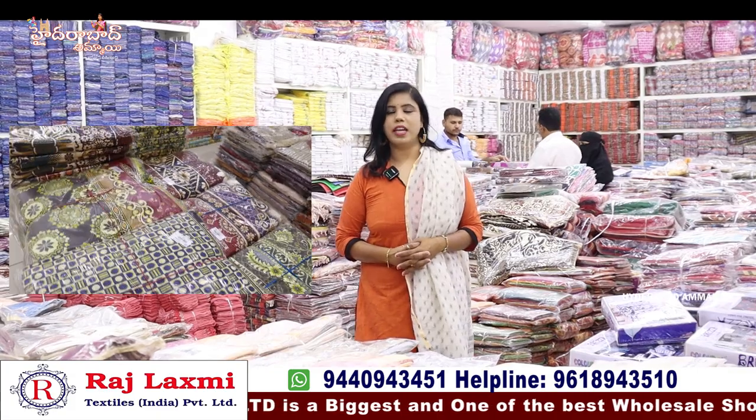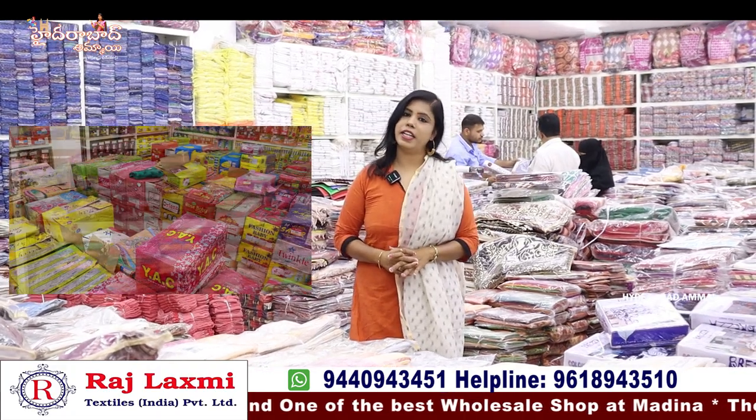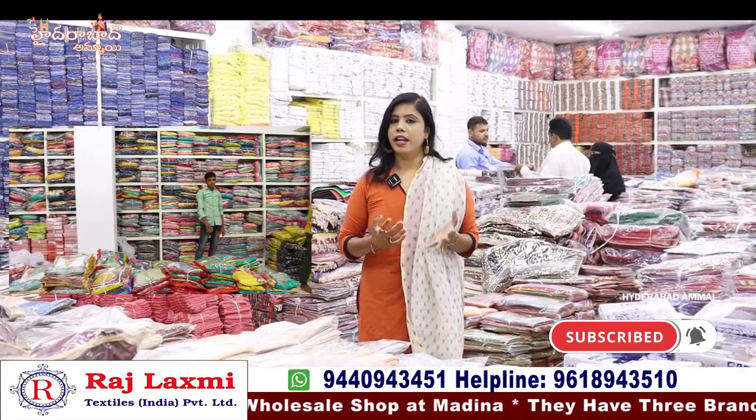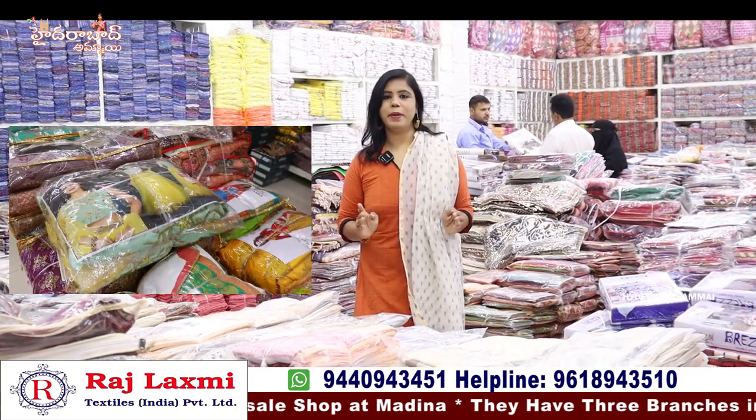We have three branches. In the first branch, we have dress materials and matching items. In the second branch, we have leggings, dupatta, night suits, and nighty collections. We also have a shop with shawls and lots of collections in the first branch.